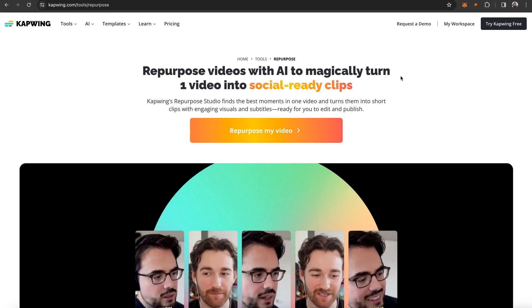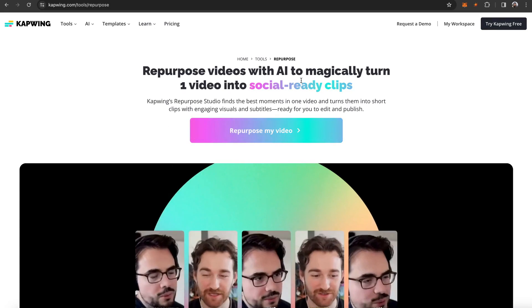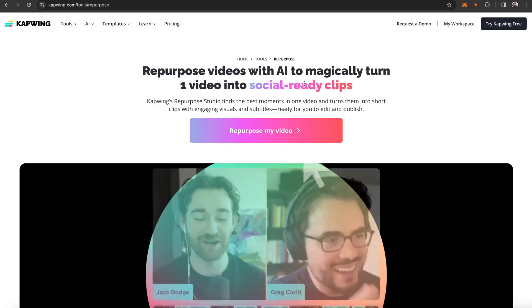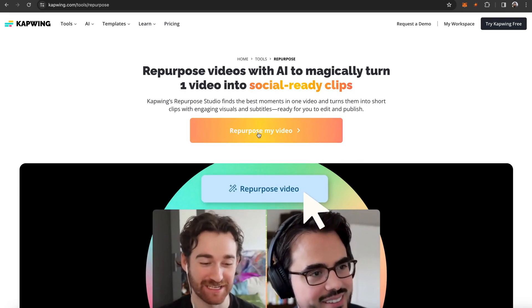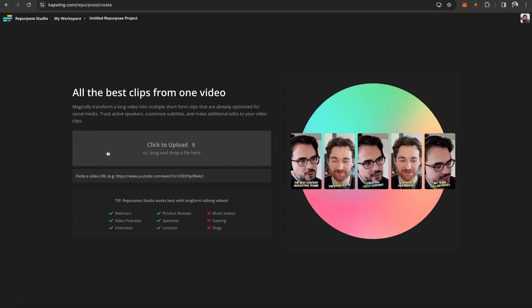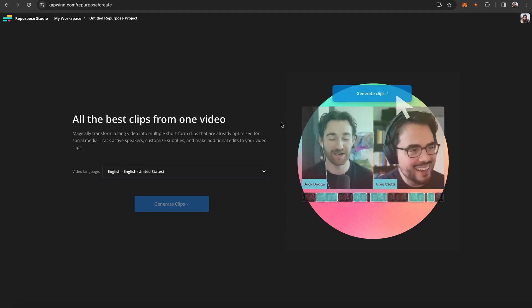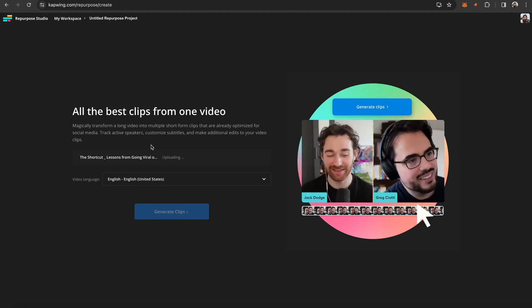If you want to follow along, click the first link in the description. It'll take you to Kapwing's Repurpose AI tool, where you can turn one video into many very quickly. Go ahead and click Repurpose My Video. Then here you're going to upload your video — you can upload it or paste in a link. I'm going to throw in this podcast episode, then just wait for that to upload. Once it's uploaded, you're just going to click Generate Clips.